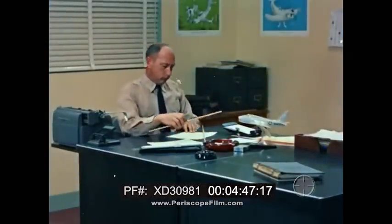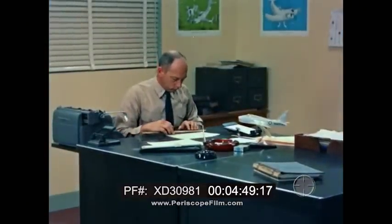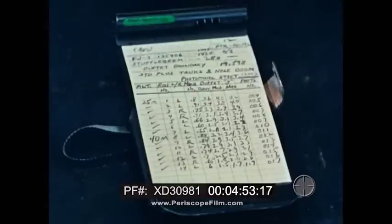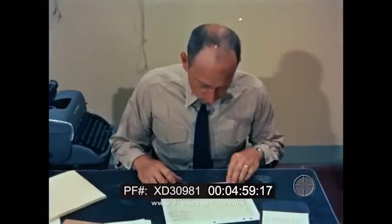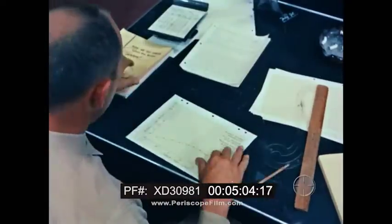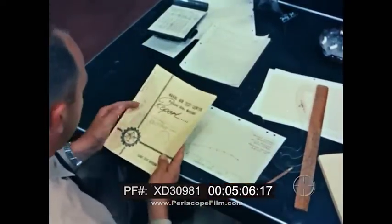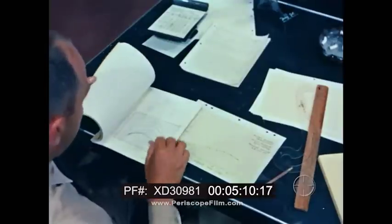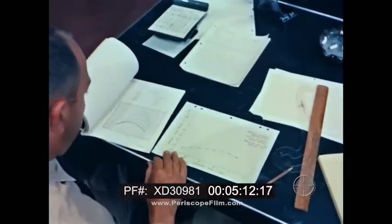The actual flight completed, the problem is still not solved until the pilot completes his flight test report. To accomplish this, the pilot must reduce the data he has obtained during his flight and, when necessary, plot the results in graph form. The flight report that the student test pilot prepares in his training status is preparing him for the day when he will be writing NATC reports as project test pilot.